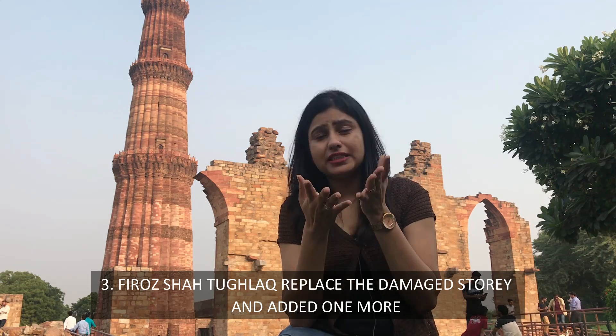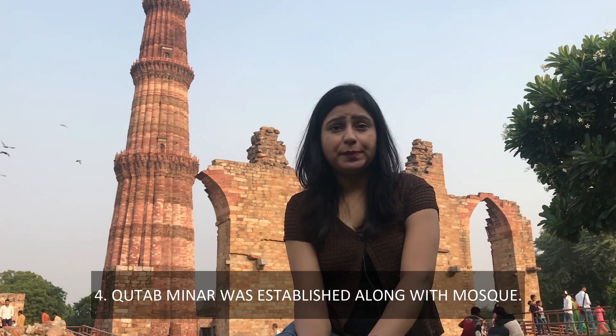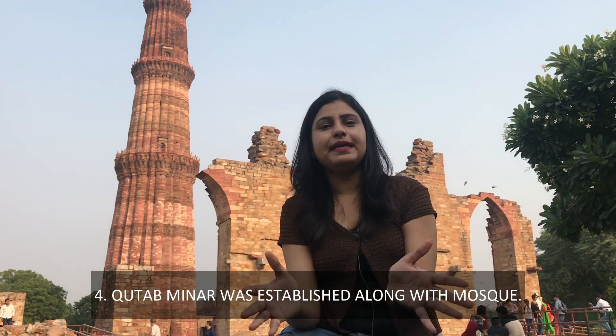Let's talk about the next point — Qutub Minar related to the Qutub Minar complex. So friends, I will tell you the fourth point: the Qutub Minar complex in this area is a great place.